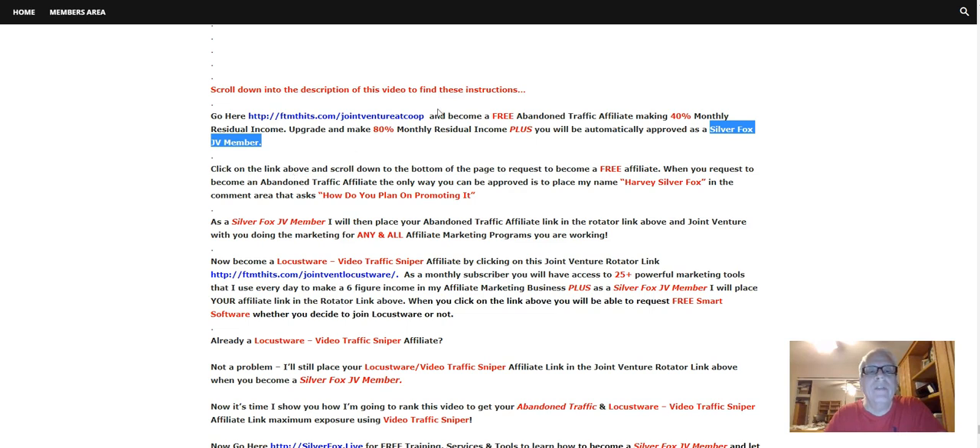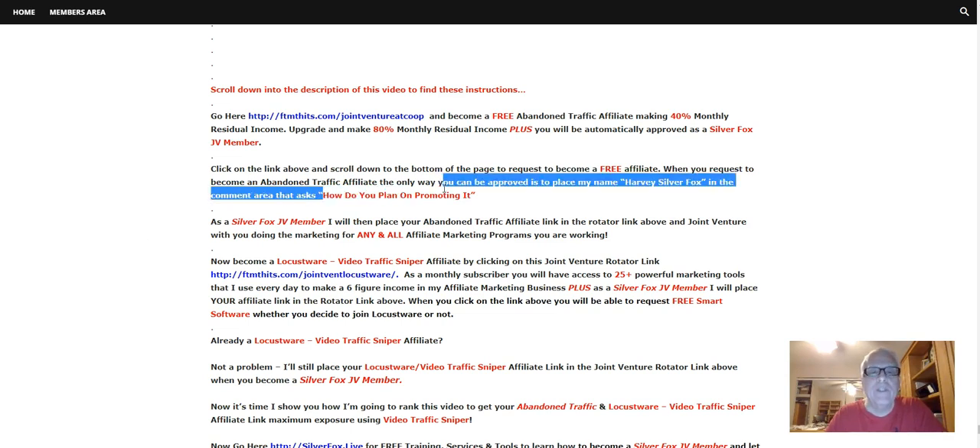Click on the link above right here. Scroll down to the bottom of the page to request to become a free affiliate. When you request to become an Abandoned Traffic affiliate, the only way you can be approved is to place my name, Harvey Silver Fox, in the comment area that asks how you plan on promoting it.